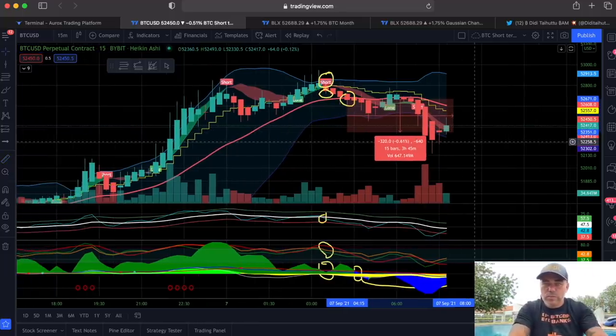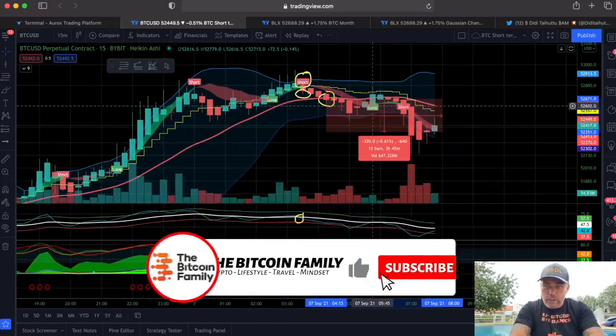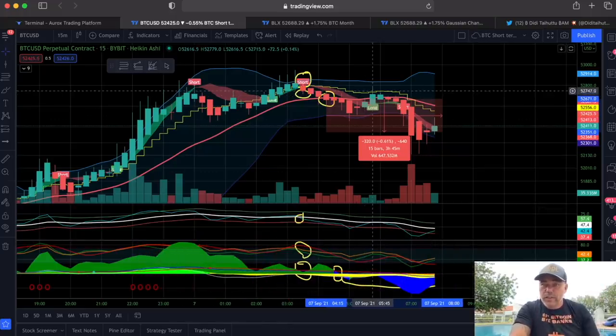Now you would be in a profit of around 0.5–0.6 percent, and with a leverage of 10 that's almost six percent. Why don't you get out of this long there? Because there is still a lot of yellow and blue, and because there's no green candle closing above that yellow stepping line — so you should stay in that short. That's how it works on the shorter time frames.